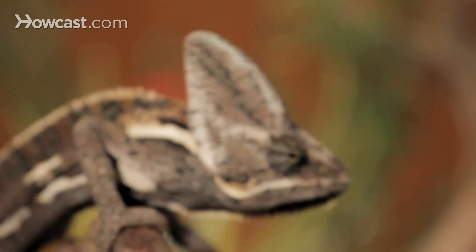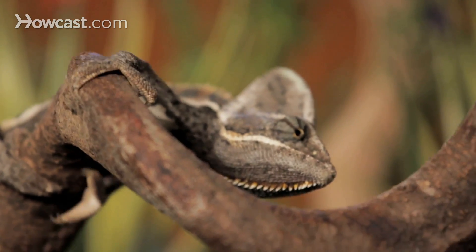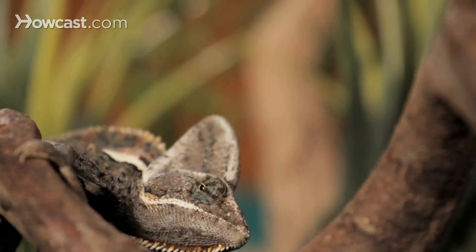Its eyes are one of the most interesting of all animal features in that they rotate independently of each other. They can see up and down or left and right at the same time, and that really aids them in their main task, which is eluding other predators.